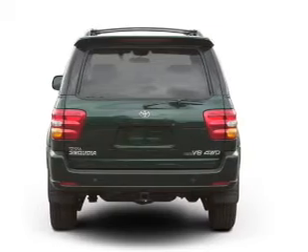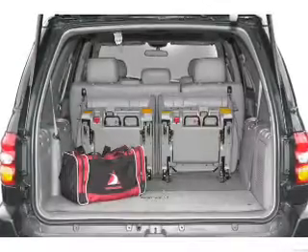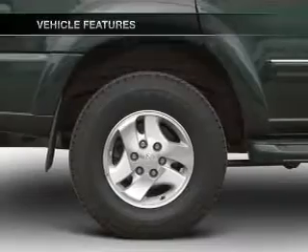Stand out from the crowd with premium wheels. The anti-lock braking system will keep you safe on the road. Let the sunshine in with a sunroof. And with these notable features, you won't want to miss out on the opportunity to own this amazing ride.